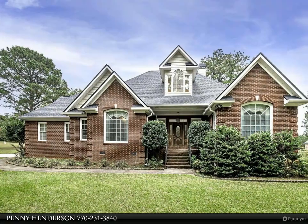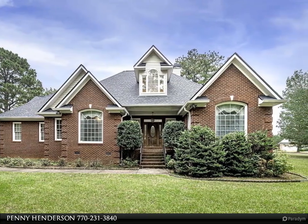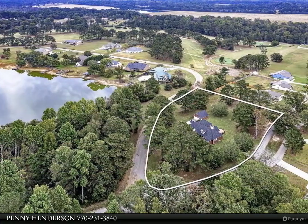This Coldwell Banker Bullard property video is presented by Penny Henderson. Don't wait too long to look at this gorgeous four-side brick ranch on an acre plus lot.